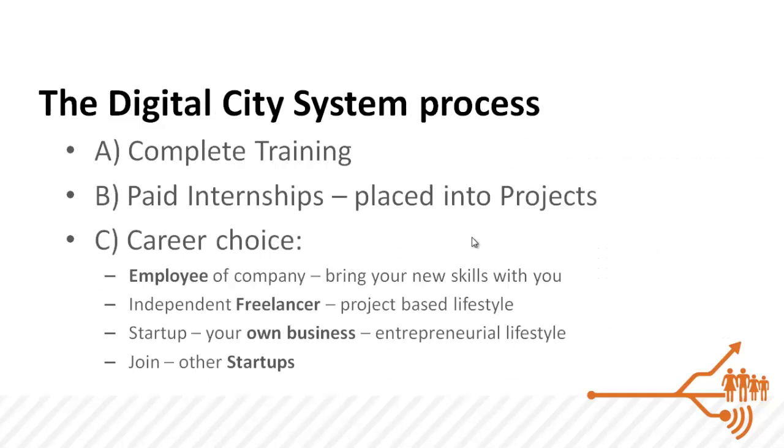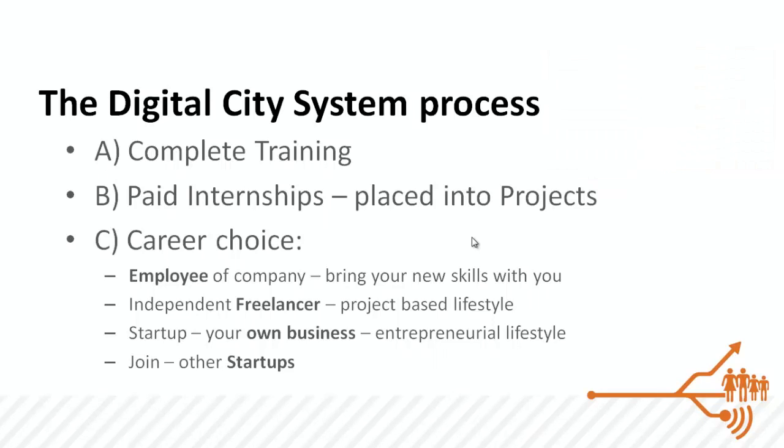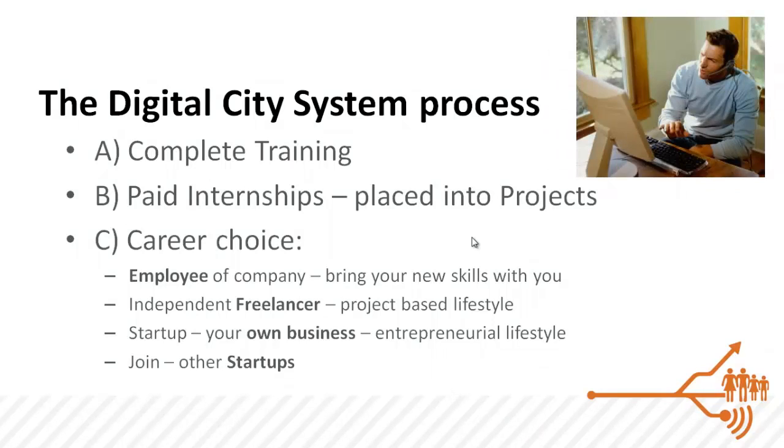The Digital City process starts with this training methodology and then graduates trainees into a paid internship position, where they are placed into projects. During the internship process, each intern is taken through a journey of their own life, trying to ascertain what kind of career they'd like to pursue. They might want to be an employee and retain that safety net while still bringing these new job skills with them.